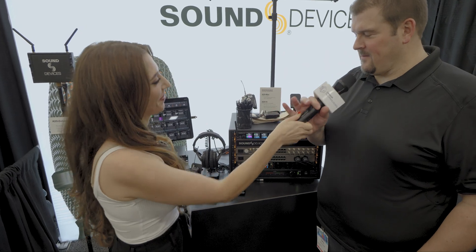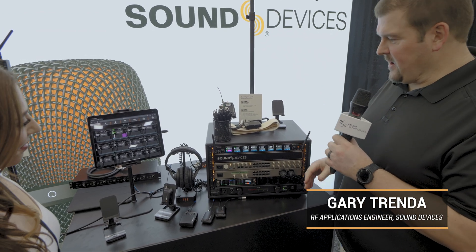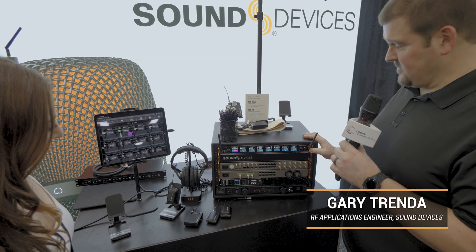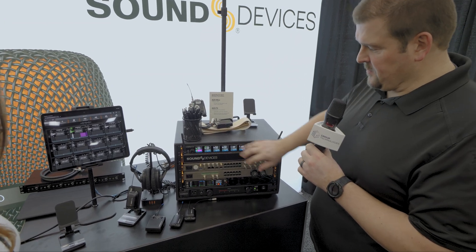Yeah, I'd be happy to. Welcome to the Sound Devices booth. We've got a couple of new products here, some existing product. I'll take you through the new stuff. The first is our Super Nexus receiver — that's the top unit here. Below that is an A20 Opto, which is an expansion chassis for the Super Nexus.